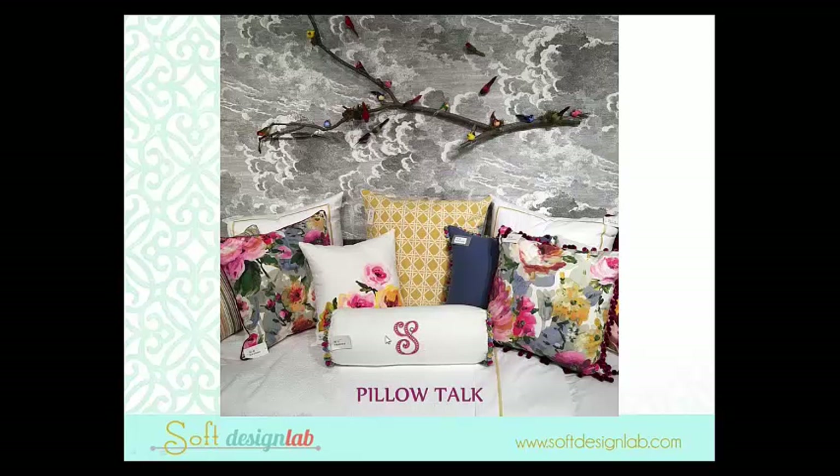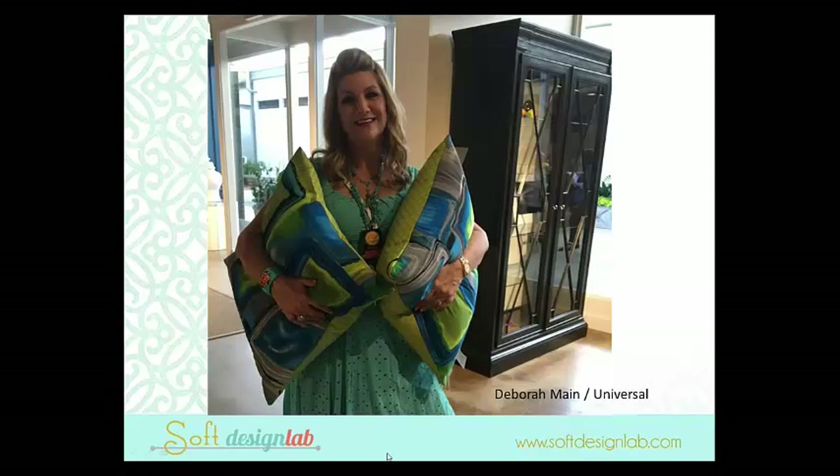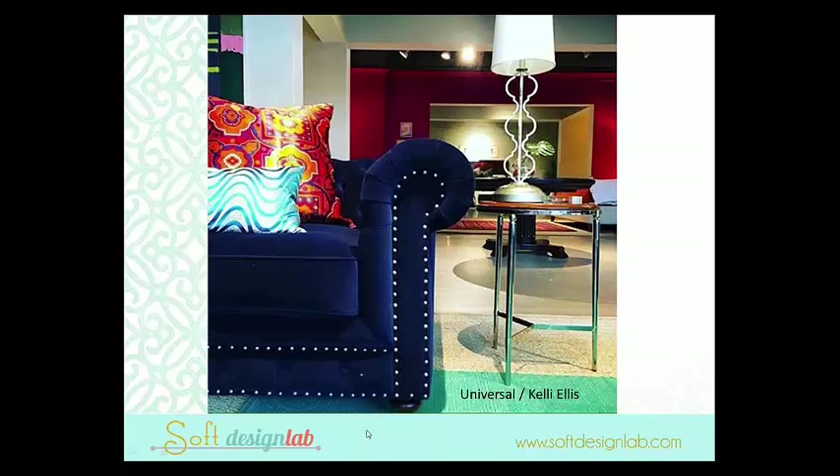The neck roll with the 'S' on it is part of their new monogram program — the price point is really great and they have some of the most beautiful fonts. Our friend Debra Bean hit High Point with a vengeance — her one-of-a-kind vintage pillows were everywhere. That's the only photo I took of the pillows because I was color-coordinated to them that day. She was at Universal in a room that Kelly Ellis designed.